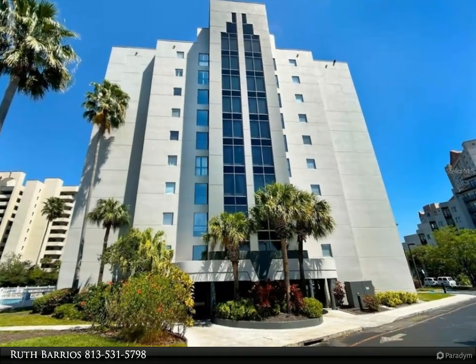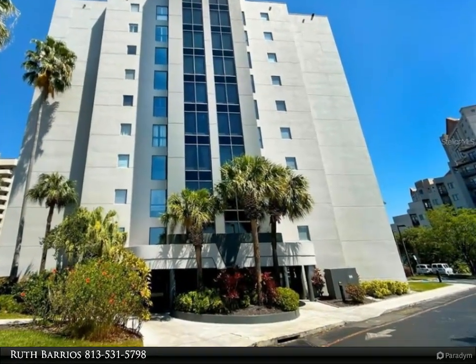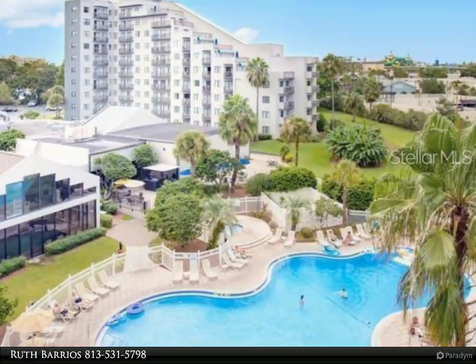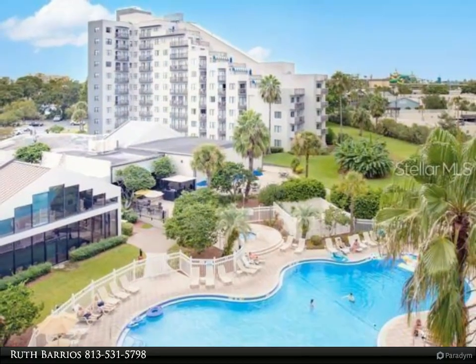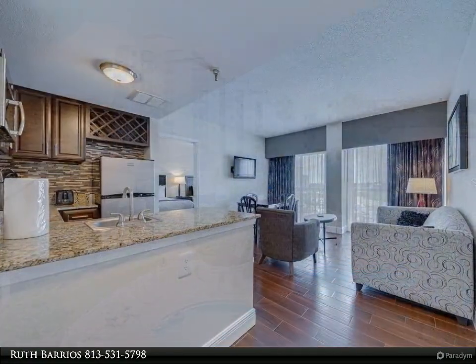This Dalton Wade Real Estate Group property video is presented by Ruth Barrios. Location, location, location — this is an investor's dream. This beautiful two-bedroom, two-bath condo sits in the heart of Orlando's entertainment district.